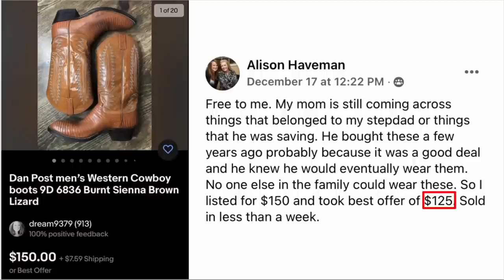Allison Haveman — free to her. Her mom is still coming across things that belonged to her stepdad. He had bought these knowing he would eventually wear them, but no one else in the family could. She listed it for $150 and took best offer of $125, sold in less than a week. Dan Post cowboy boots, lizard skin — really cool looking. Sold for $125.